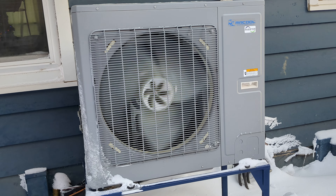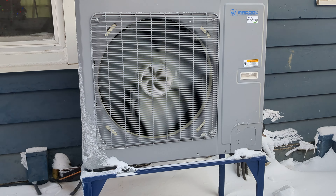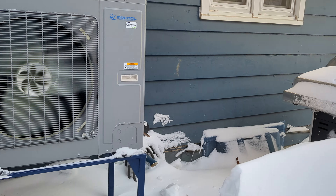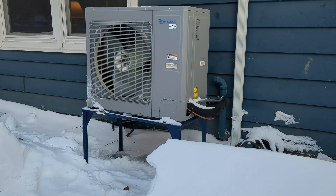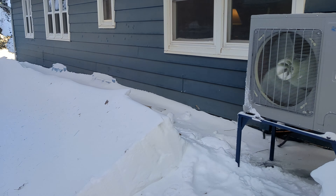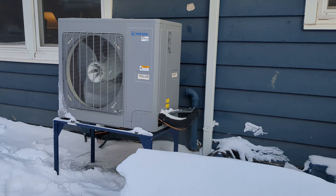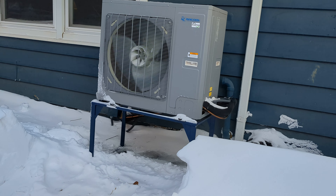It's negative six degrees and the unit is keeping the house warm, pulling about 12 to 13 amps, varying a little bit. This is a quick follow-up video to show how well it's doing in the cold. We got about 16 to 17 inches of snow this weekend and then it got very cold.